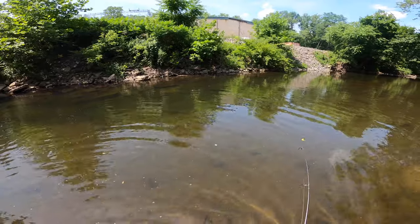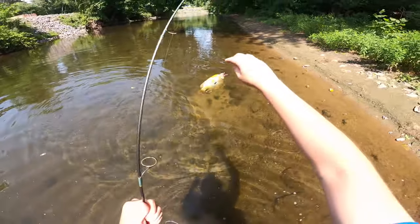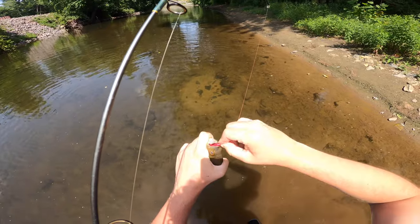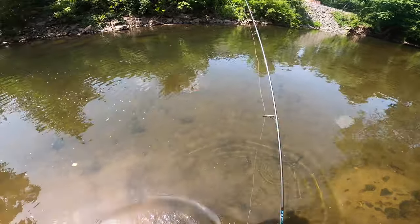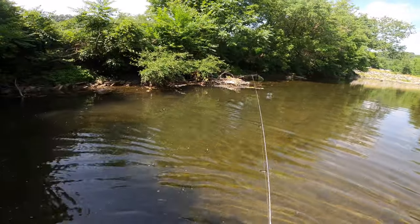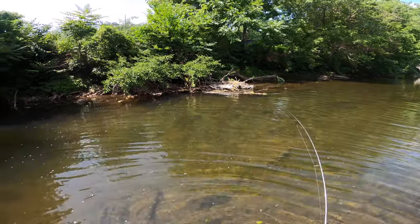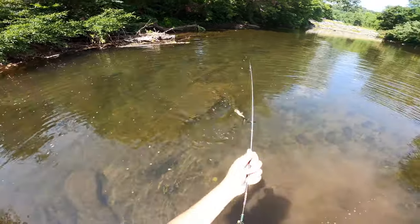Yep, another red belly. These red bellies are big — these are big boys. I think that's a rock bass, he's a good size. Nice, yep, he's a big one.